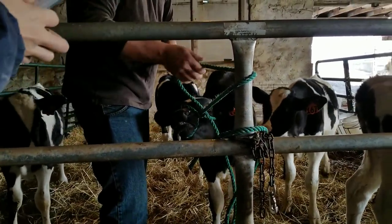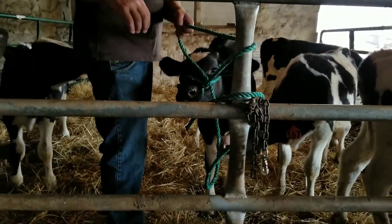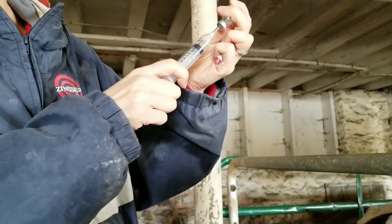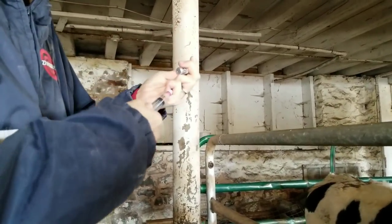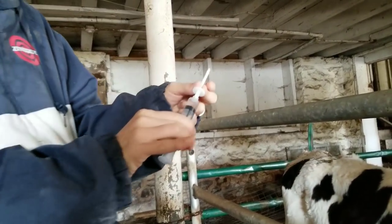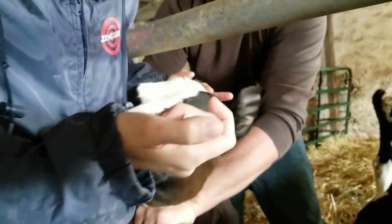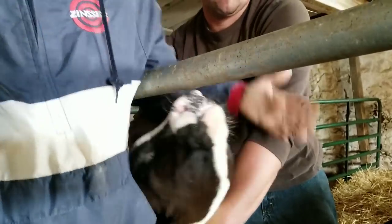And then we just go to the next one and draw up the next one. So we're going to pull up the next one here — it's just two cc's or two ml's. Get the needle off, put the spray tip on. I know it doesn't feel good, buddy. There you go.